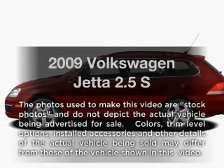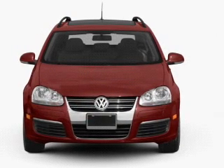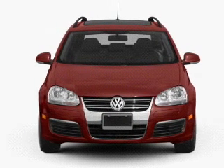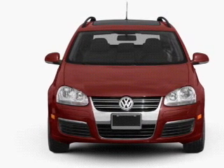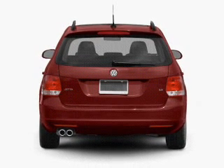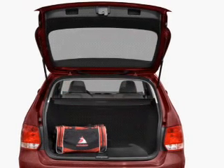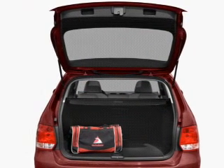Imagine yourself in this 2009 Volkswagen Jetta. If you're looking for a first-rate auto, this one could be yours today. With a reliable engine connected to a smooth shifting transmission, premium wheels lend a distinctive appearance. The anti-lock braking system will keep you safe on the road. Heated seats make cold weather driving more endurable.